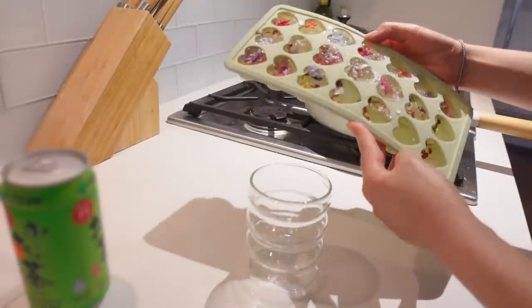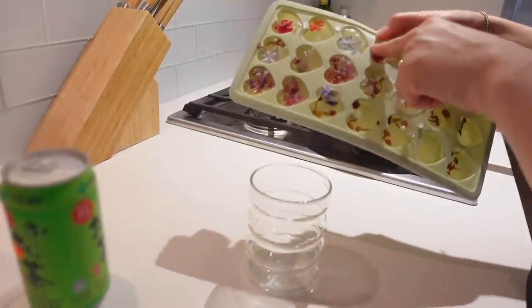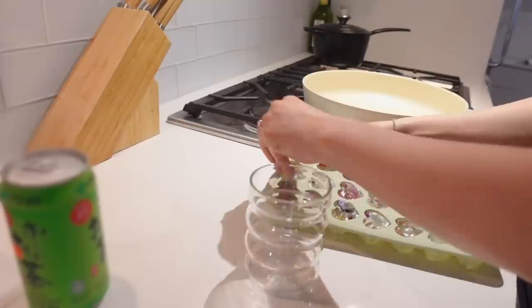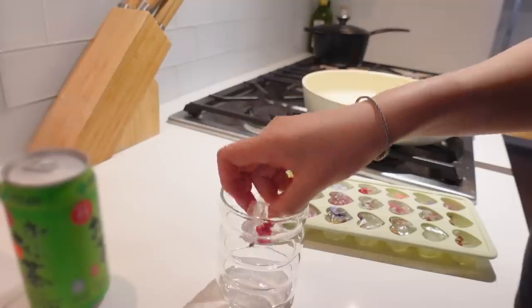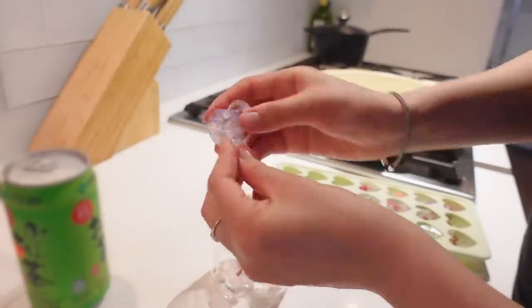I don't know if you guys remember these, but I made edible flower ice cube heart thingies. I don't know what you call them, but they actually turned out really cute — like a purple and white one.